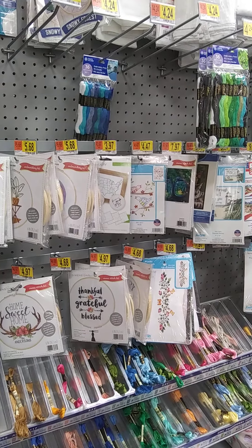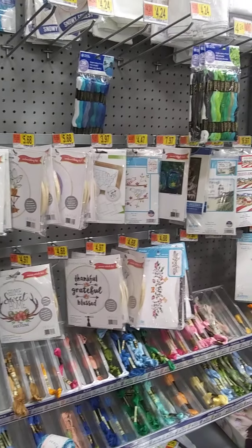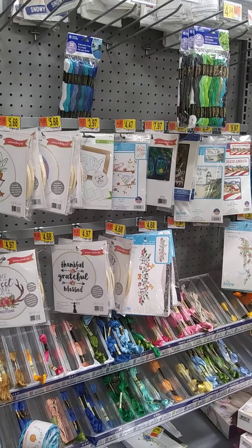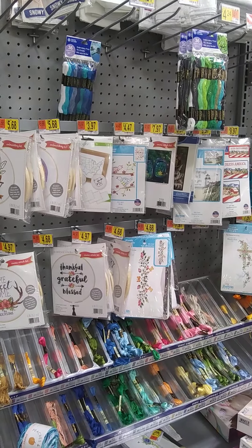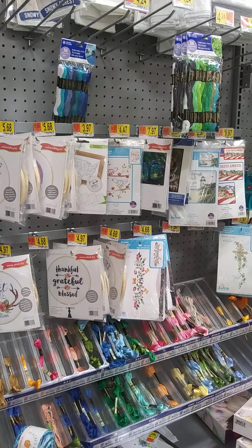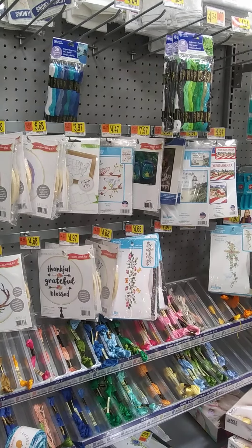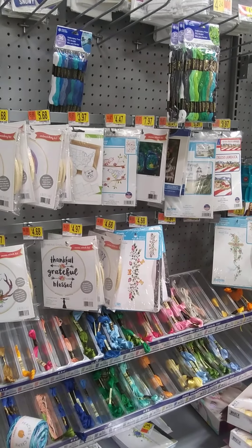Hello everyone, may God bless us all. You are with Crafts by The Rose and I am Tina. Please join my channel and hit the notification bell so you will know each and every time that I have a live or a video for you. I'm in my local Walmart in the crafting aisle and just wanted to see if there's something new for us today.